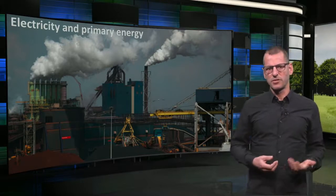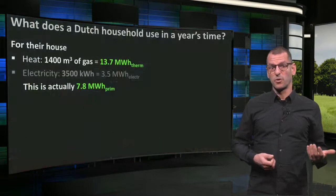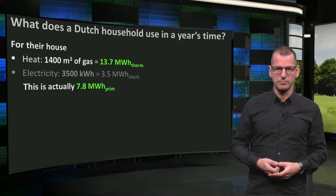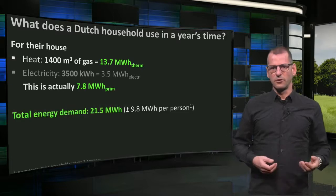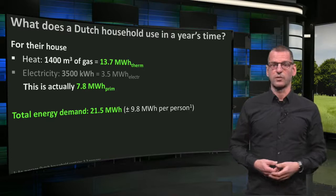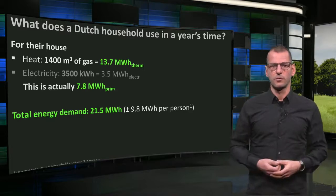In the Netherlands, the average efficiency of power plants is about 45%. So the 3.5 MWh has actually cost 7.8 MWh of primary energy. Together, the total amount of primary energy needed for the house is 21.5 MWh, or close to 10 MWh per person.